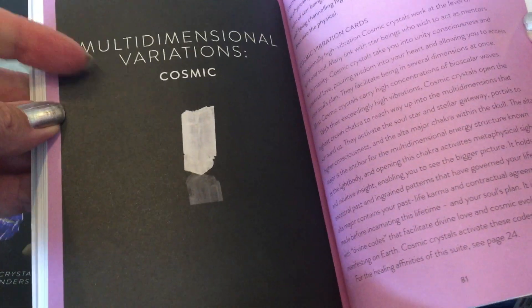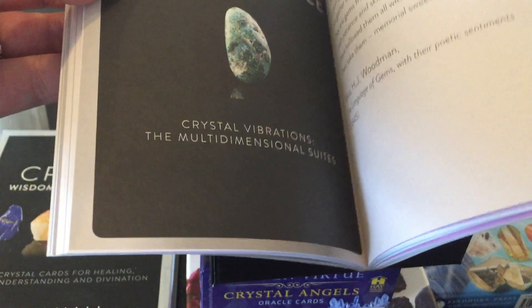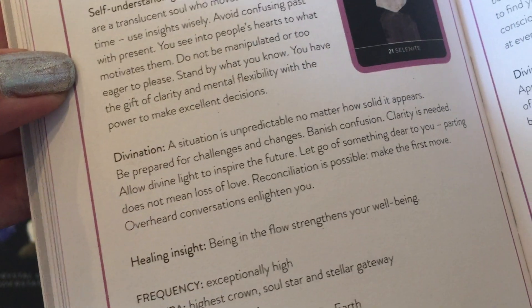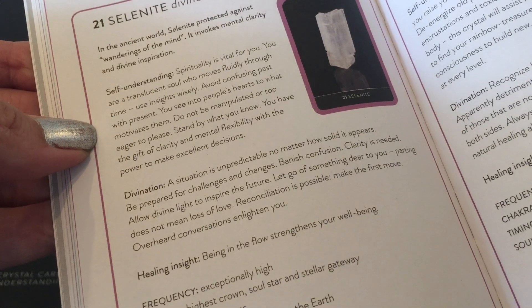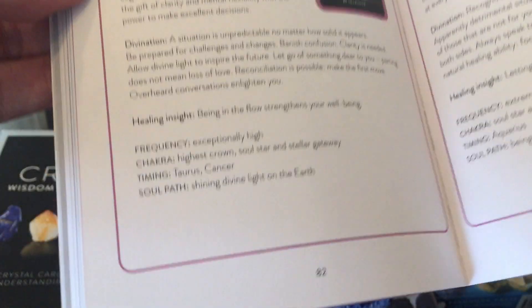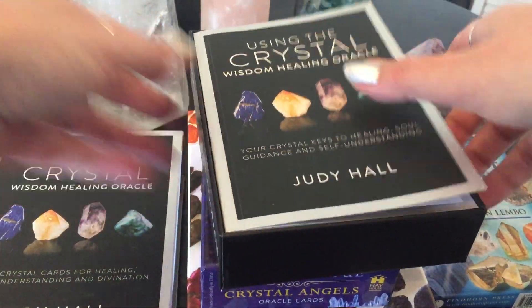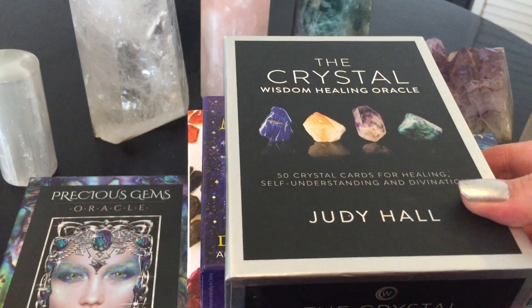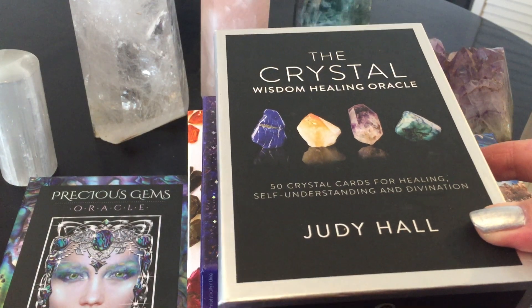This is cosmic — the border differential means something; you have to go into the guidebook. Selenite: divine light. The meanings in the guidebook really take you on a journey. It's extremely healing and beautiful — pull a couple of cards from here, it's really fabulous. This was the Crystal Wisdom Oracle Cards from Judy Hall — 50 cards for healing, self-understanding, and divination. Love it.